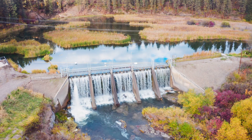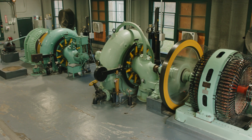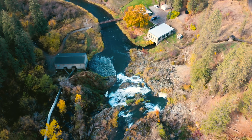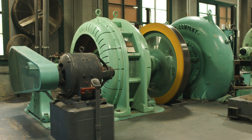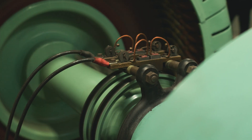Here at the Myers Falls hydroelectric project, we operate this project as a family-run operation. Myers Falls hydroelectric produces between 10 and 12,000 megawatt hours annually — and to put that in real terms, that's approximately the average annual requirement of about a thousand homes.